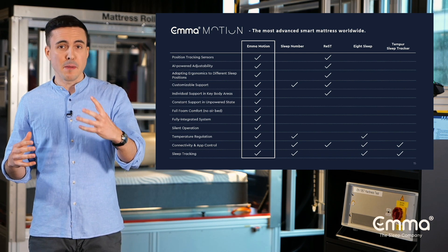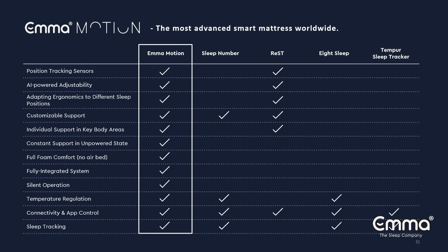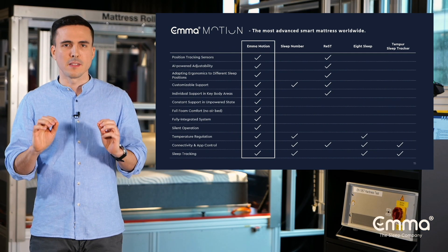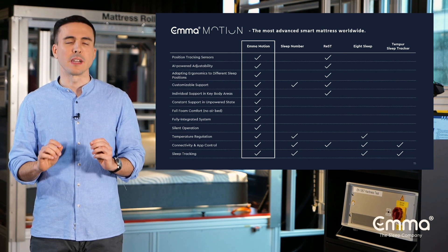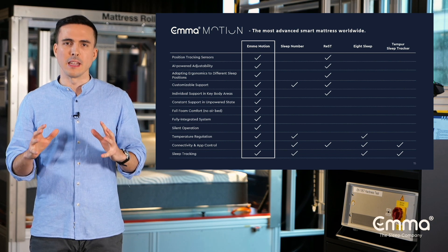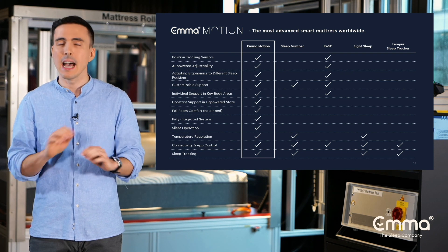On top, Emma Motion is a completely integrated system. There are no external installations, no pumps or the like — only a power cable that leads out of the mattress. Emma Motion is the first mattress of its kind that is completely integrated, and even though we have built a fully integrated system, it is operating silently and effortlessly.